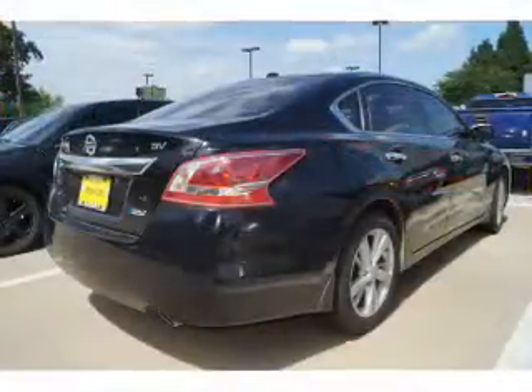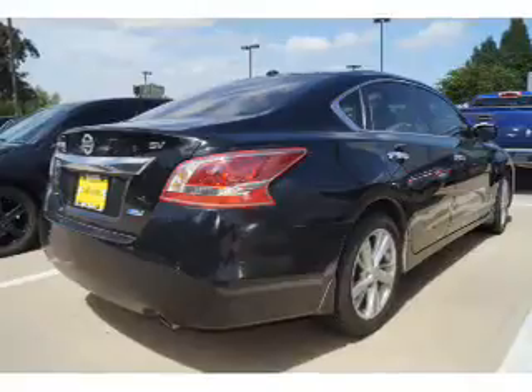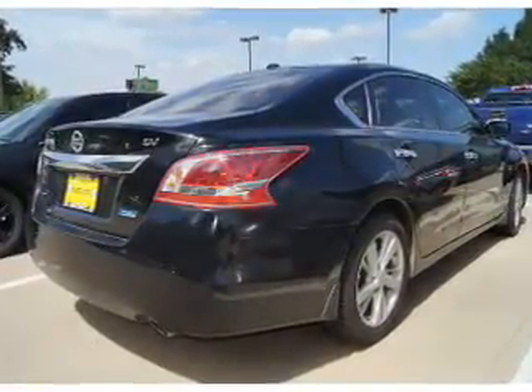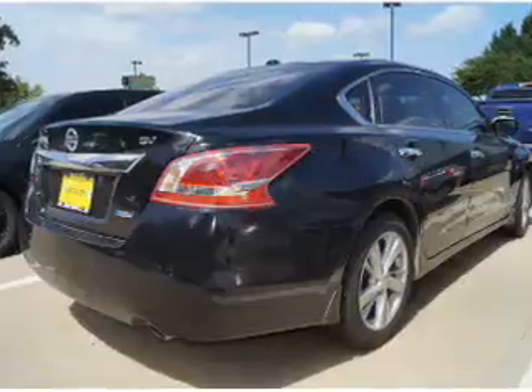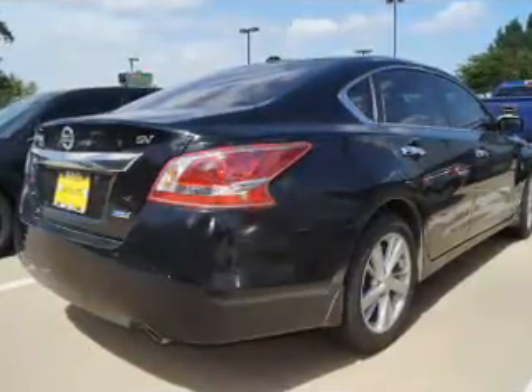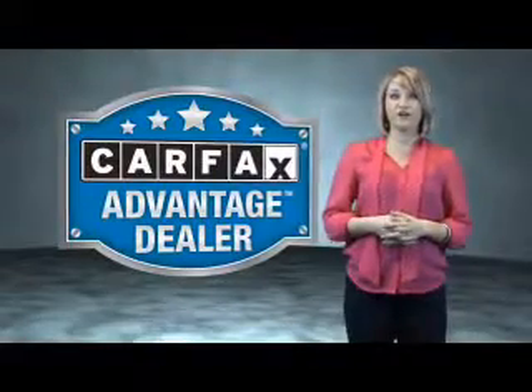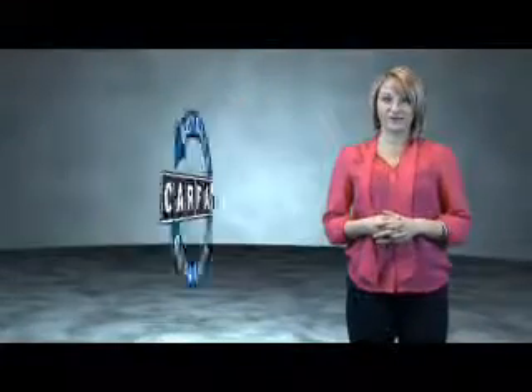Rest easy knowing this vehicle comes with a Carfax Vehicle History Report from Carfax, the most trusted provider of vehicle history information. Great quality at a great price. Call or click to contact us today. This vehicle qualifies for the Carfax Buy Back Guarantee.